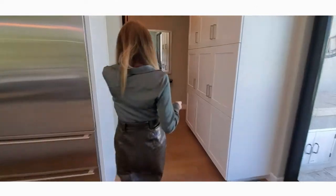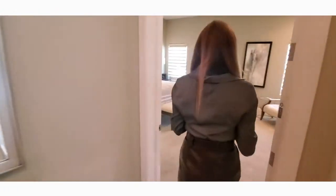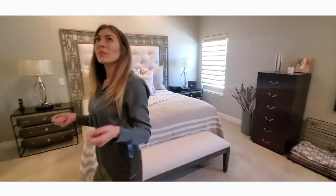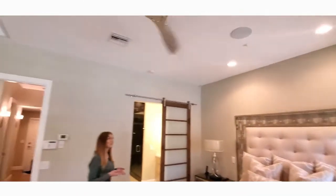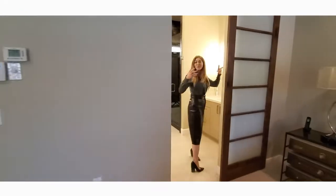As we walk through to the master, you will see we have plenty of storage. Just ahead here is our master bedroom. This does have vaulted ceilings, so it's a little bigger and taller than what we would normally see here at McCormick Ranch. And of course, our grand restroom.